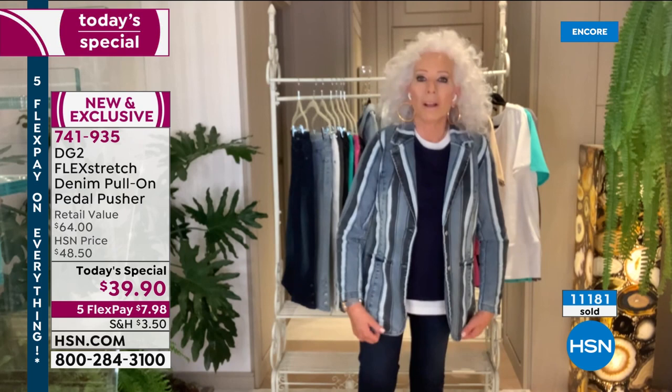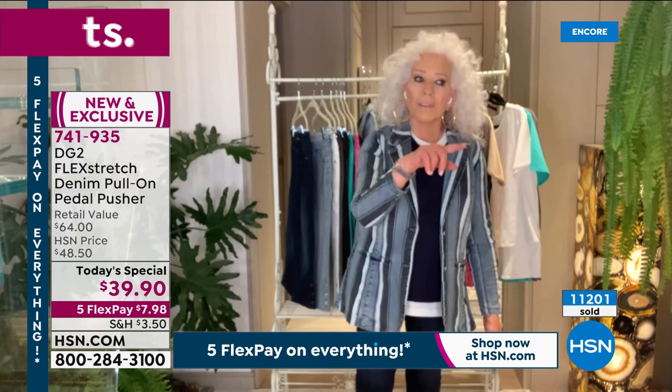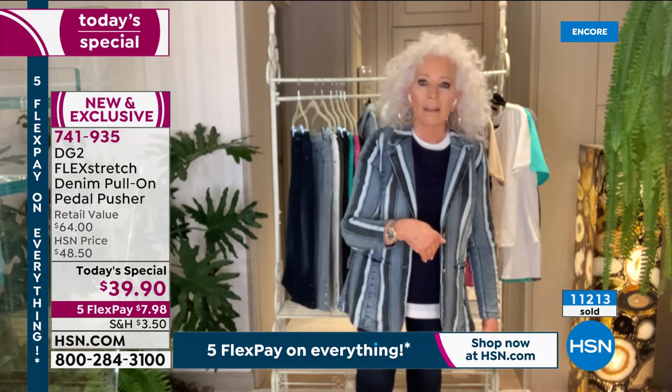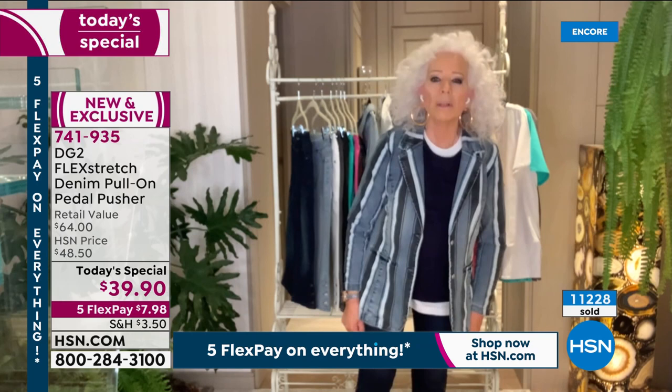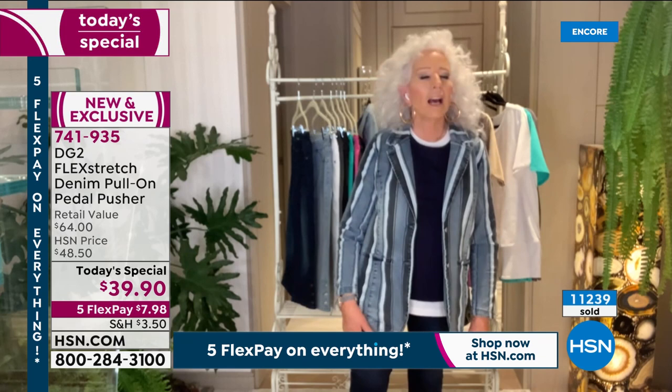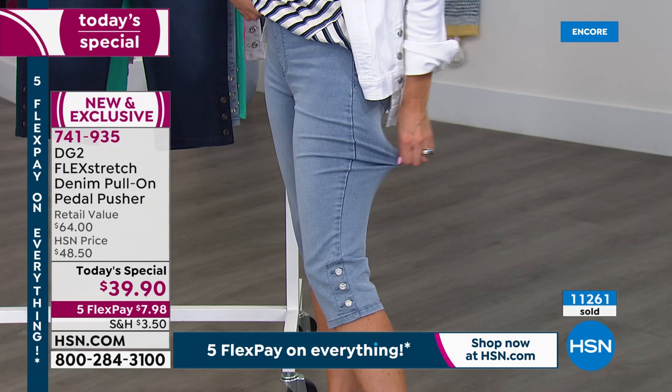Diane: "I walk around in these barefoot all the time — they have that cool feeling. That's actually how we developed that beautiful video: I do yoga in these, I exercise in these, I speed walk in Central Park in these. Too hot to wear a full-length jean — these are perfect. I'm a girl that loves her stretch. There's something about flex stretch — it keeps its sex appeal. It kind of hugs your thigh but it's not super clingy, not constricting."